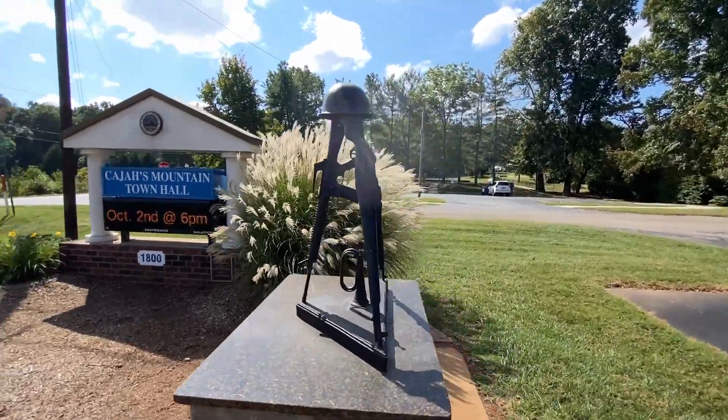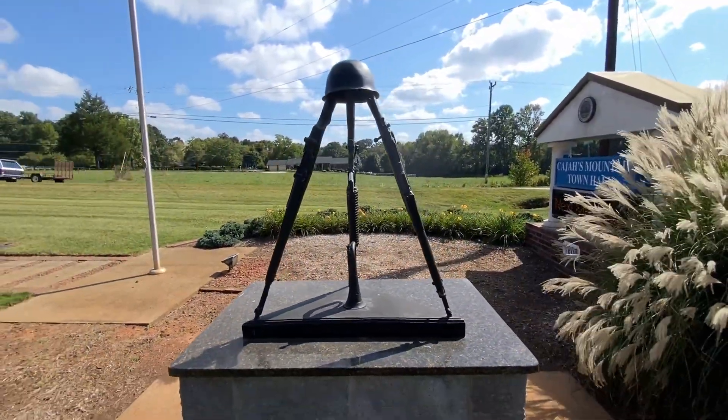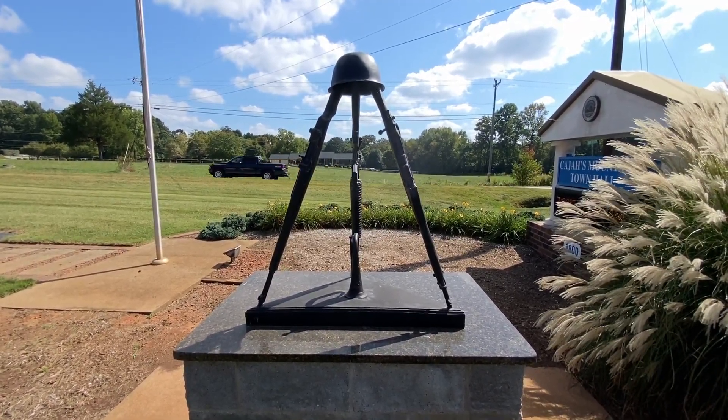Beautiful little memorial they have here. I like it. Cajah's Mountain, North Carolina — hope you enjoyed this quick look at their town center.